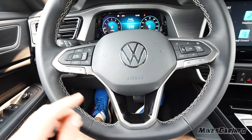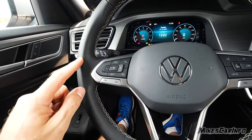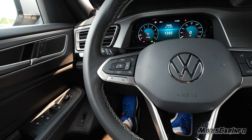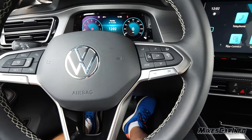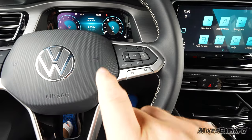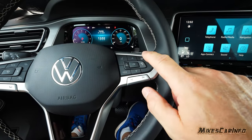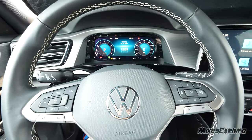On the left side is the cruise control — once you turn it on, you can set, resume, and cancel. You can adjust the speed and the distance between you and the vehicle in front, because it does have adaptive cruise control. On the right side you have voice recognition and the heated steering wheel controls.